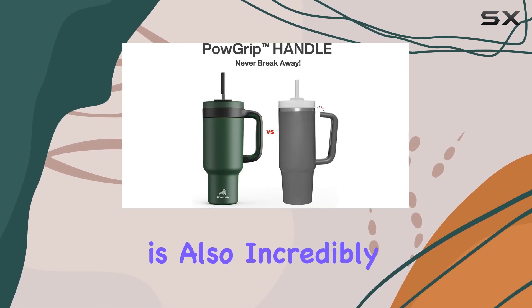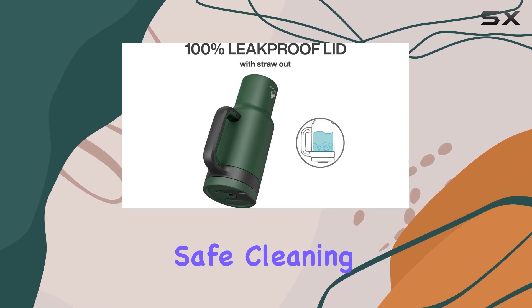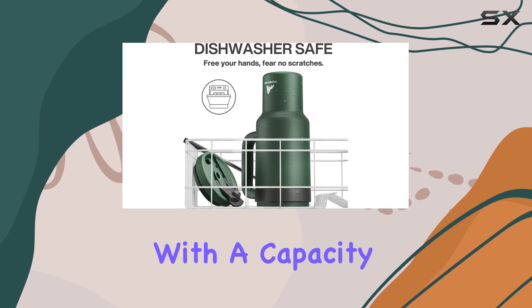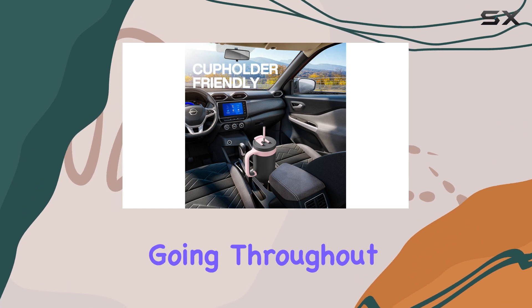The Paukin tumbler is also incredibly easy to maintain. Being dishwasher safe, cleaning it is a breeze, and its stainless steel construction ensures durability and longevity. With the capacity of 40 ounces, you'll have plenty of your favorite drink to keep you going throughout the day.